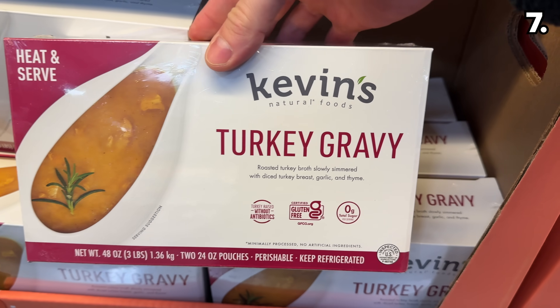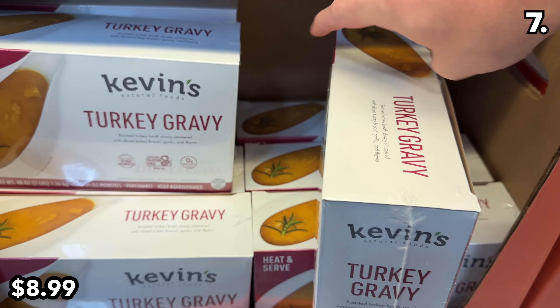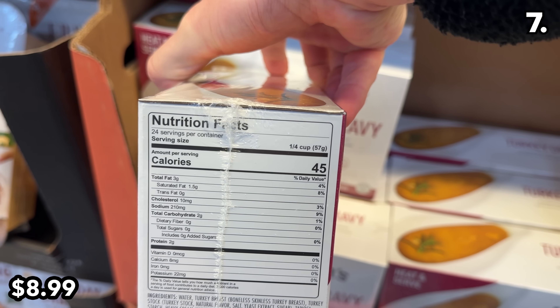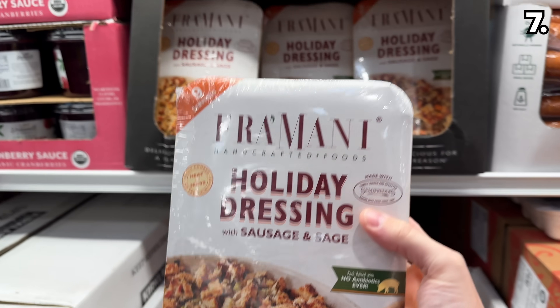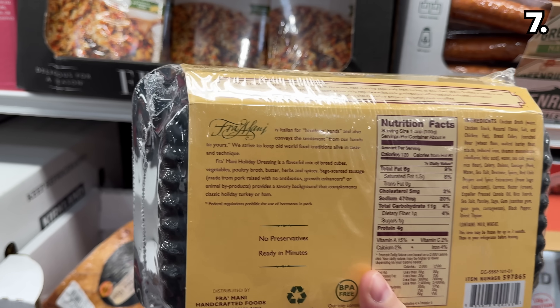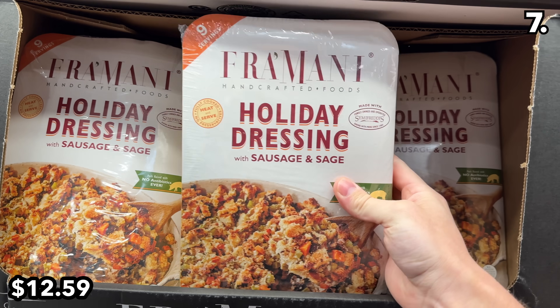This 48-ounce pack of turkey gravy at $9 could be a welcome Thanksgiving shortcut, from an all-natural brand with an established following. And if you are not making stuffing, holiday dressings with sausage and sage are available at $12.59 — another hopefully delicious time saver.